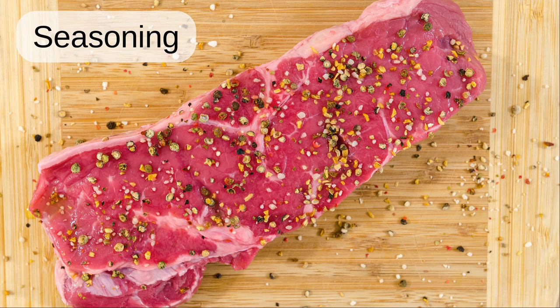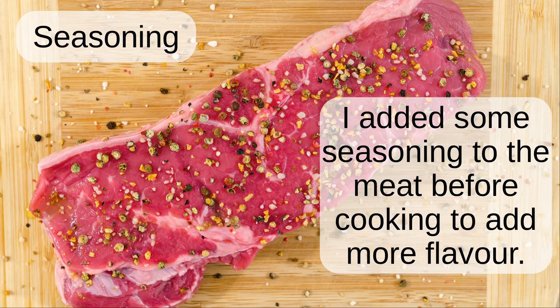Seasoning. I added some seasoning to the meat before cooking to add more flavour.